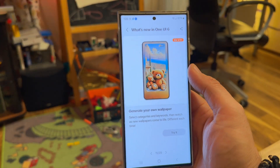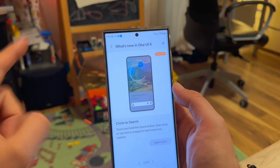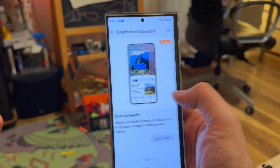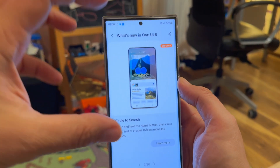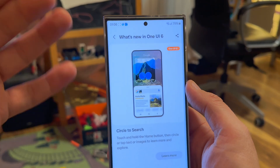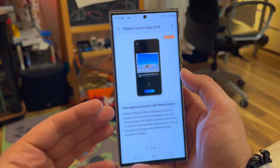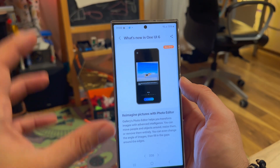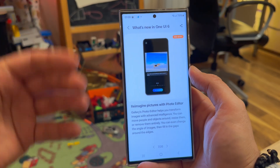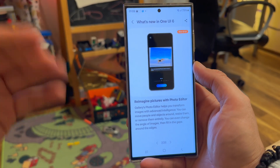This wallpaper is generated out of thin air with some keywords. And circle to search — this most probably won't be a gimmick. In this new AI functionality, you just focus on an object, circle it, and your phone is going to be able to look it up online. It's very simple and yet very clever, because I don't remember seeing this anywhere in any other phones or OS vendors. Then we have re-imaging pictures with the photo editor — you can use generative AI to get more of a picture. Let's say you have a picture of a car but you're missing part of it — you can extend or resize it, and the generative AI will draw it in.